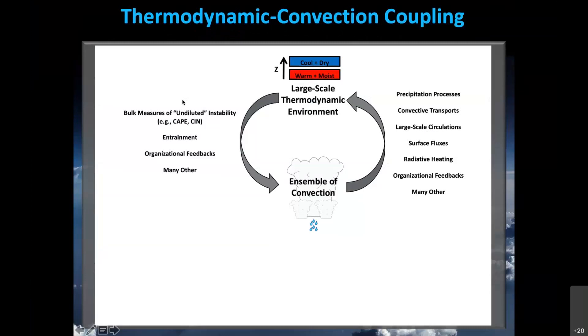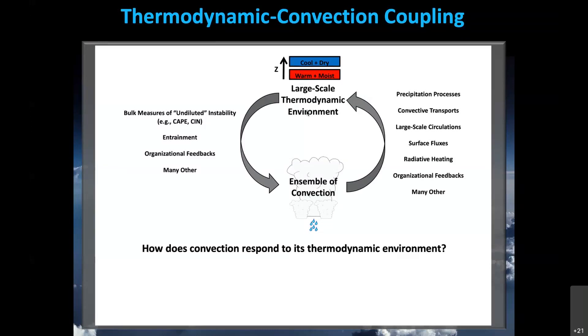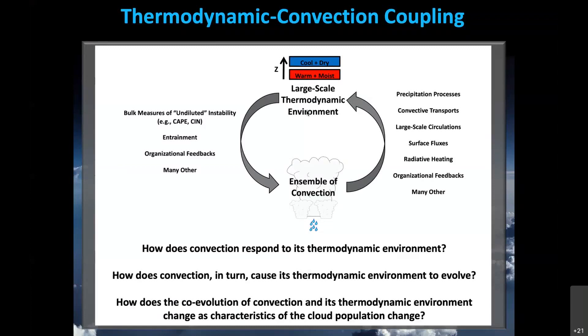Thermodynamic convection coupling is a very complex process. To simplify, we're going to consider this as three distinct steps or questions. First, how does convection respond to its thermodynamic environment? Second, how does convection in turn cause its thermodynamic environment to evolve? And finally, how do these feedbacks change as the characteristics of the cloud population change? We're going to develop diagnostics that try to answer all three of these questions.